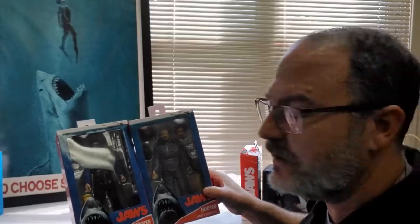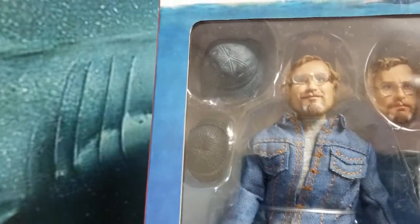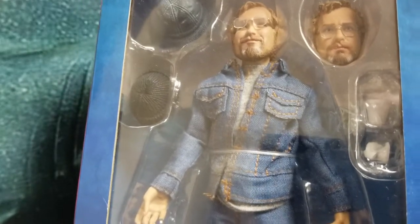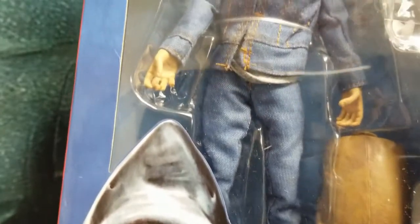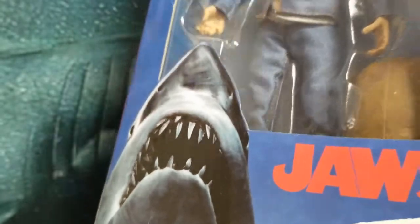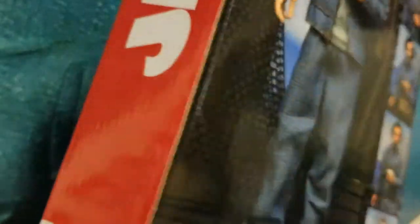Be sure, if you like these videos, to let me know in the comments. I know it's a lot different than what we usually do. These are pretty cool because they come with different heads. Here's a closer shot of Amity Hooper — it's the Amity Arrival figure. He's got a couple of heads and several hats, and a couple of little cups. Remember when Quint crushed his beer can and Hooper crushed his little styrofoam cup to show he was a badass too. He's got his bag there, and it looks pretty good, though there is some damage to the box.